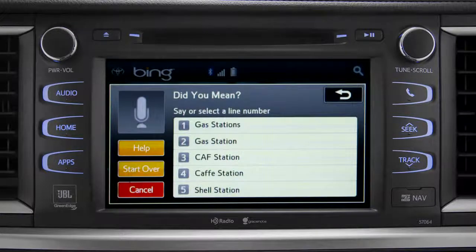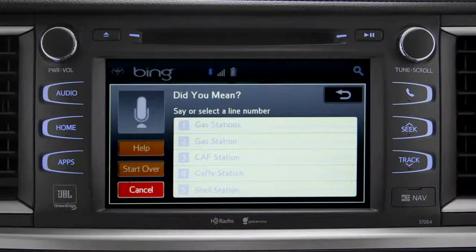Say the list number of the one you want, or say 'none of these.' Occasionally, Intune may not understand you and will offer a list of things you might have said. Say the number of the correct entry and the list of possible destinations will appear. We'll say number one. The system then shows the results for gas stations.